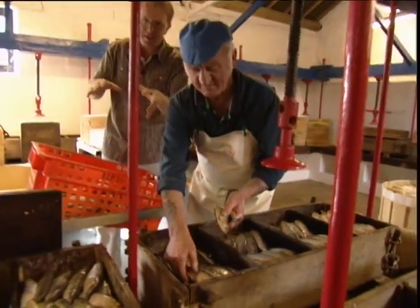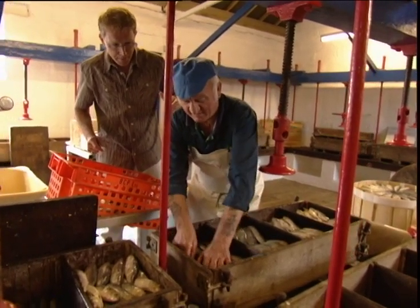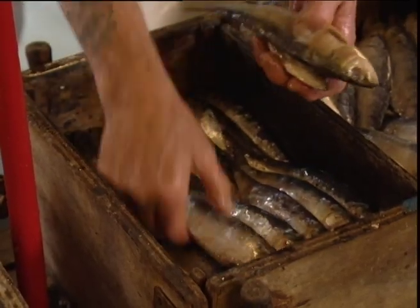So the pilchards have been washed downstairs, then they're brought upstairs, and Terry does the packing. Hi Terry. How long have you worked here? Well, I've been doing them for about 30 years now. And very nicely too — look at the patterns!